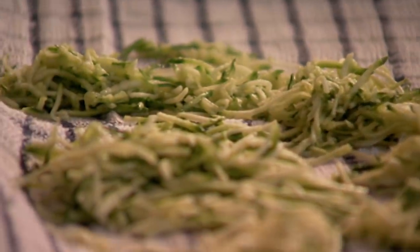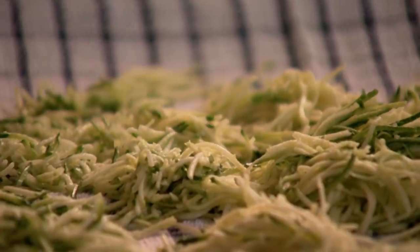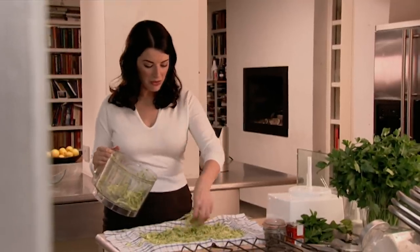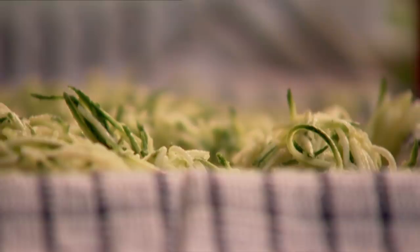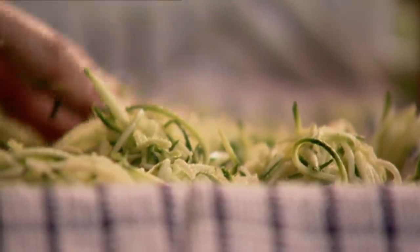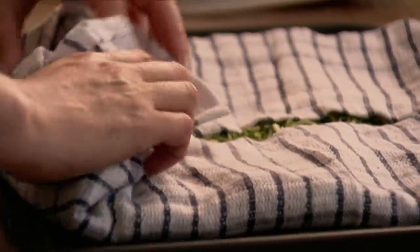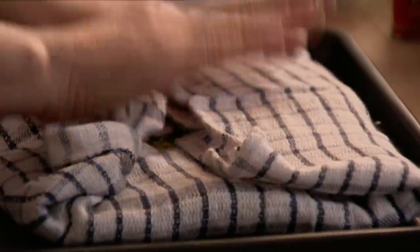There are just four courgettes providing this amount of grated matter. I want to get as much liquid out of these courgettes as possible, which is why I am strewing them over this jauntily nautical tea towel. Swaddle these little babies, and bung them out of the way while I get some other ingredients out of the fridge.